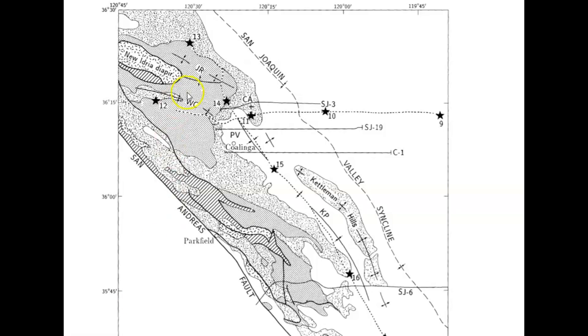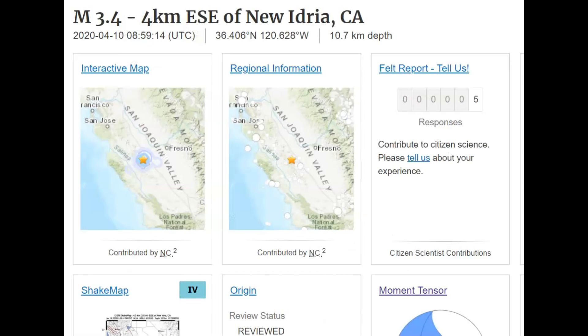This is only about 35 miles from the San Andreas fault line. This whole area is building up pressure. The 1983 earthquake was about 10 km in depth, and this one is also about 10 km in depth.